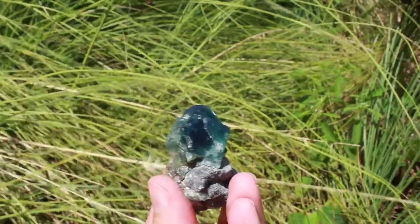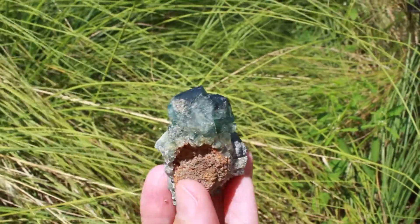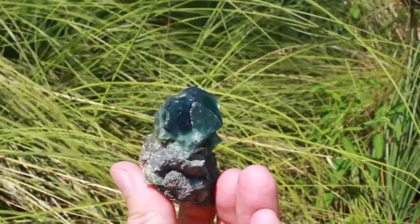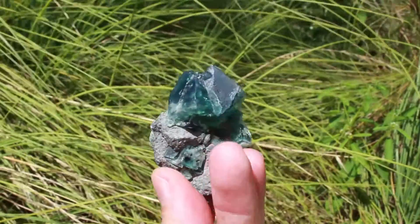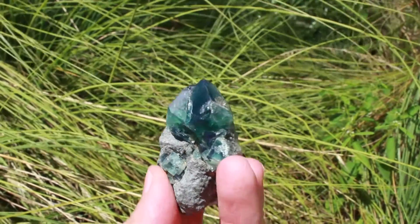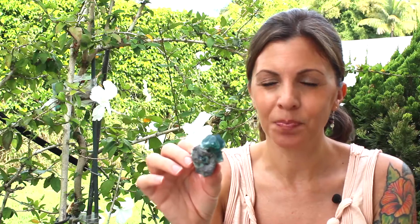This is a really pretty fluorite from Durham, England — actually from the Roger Lee Mine, which is a famous mine there. This one has a really deep green color morphing into blue, and it's sitting on the rock matrix. It's just a really nice representation of the vibrant colors that fluorite can come in.